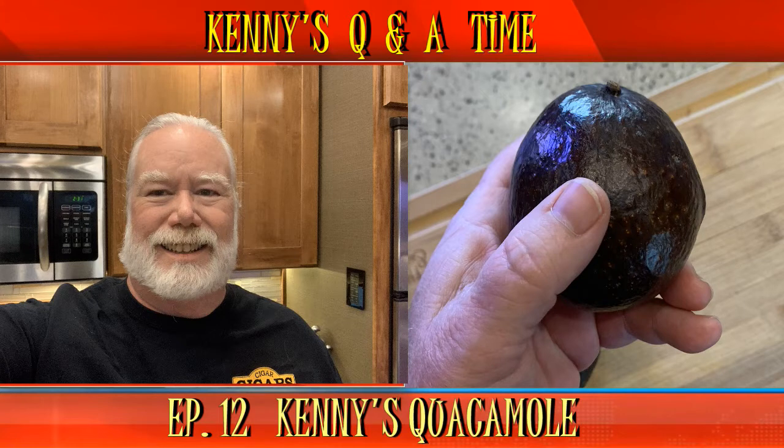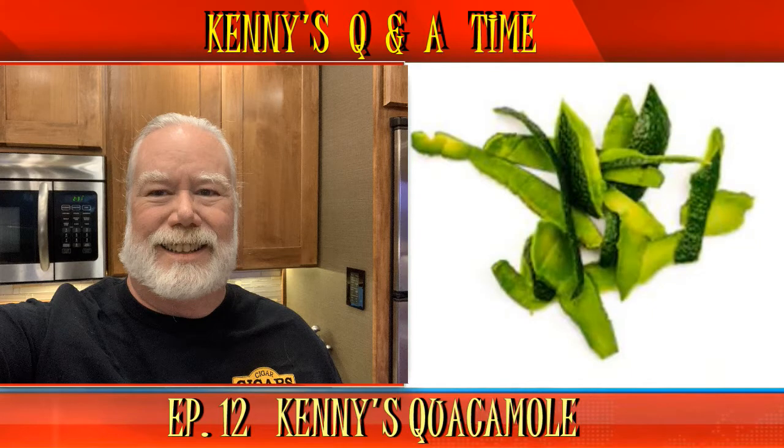A couple last questions on avocados. Margaret from the Netherlands asks: can you eat the avocado's skin? Margaret, technically you can eat the skin. However, in the U.S., most avocados are Haas and the skin is thick and would be leathery to eat. Some other varieties have thinner skins that you can eat. So use trial and error when deciding to eat it or not. Thanks for your question, Margaret.